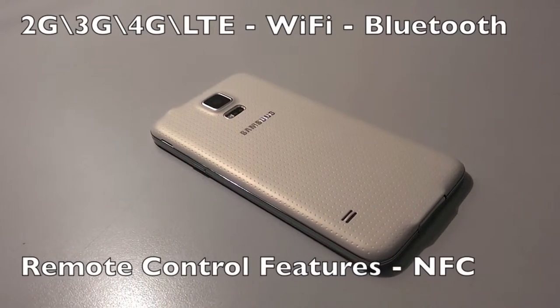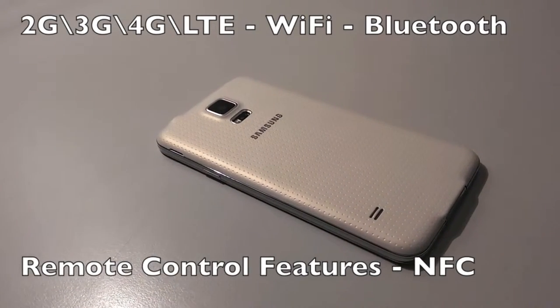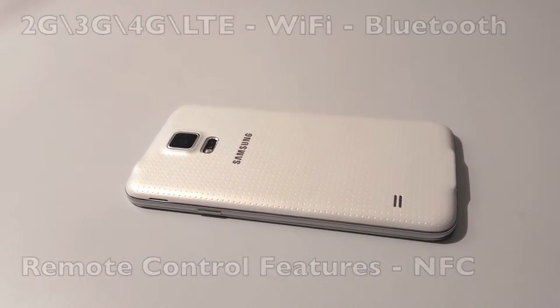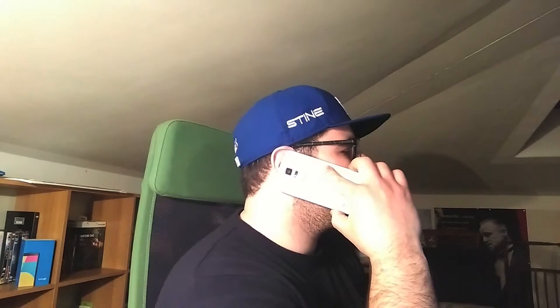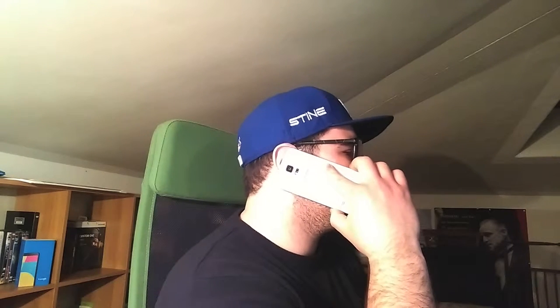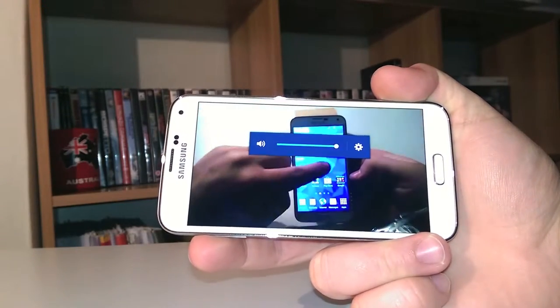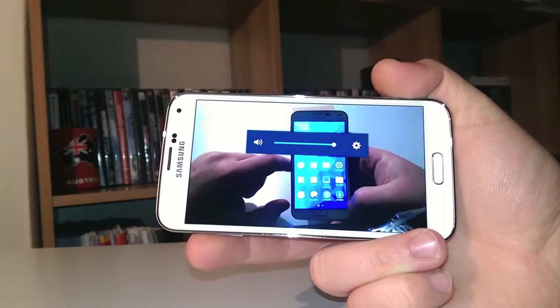Connectivity-wise, the S5 is great — LTE, Wi-Fi, Bluetooth, NFC, and remote control features. Call quality is good in and out, with the noise-canceling microphones working at their best. But we can't say the same about the single speaker, still on the back, which offers a decent output volume but still can't compare to something like the HTC One BoomSound double front-facing speakers or the BlackBerry Z30 stereo back units.